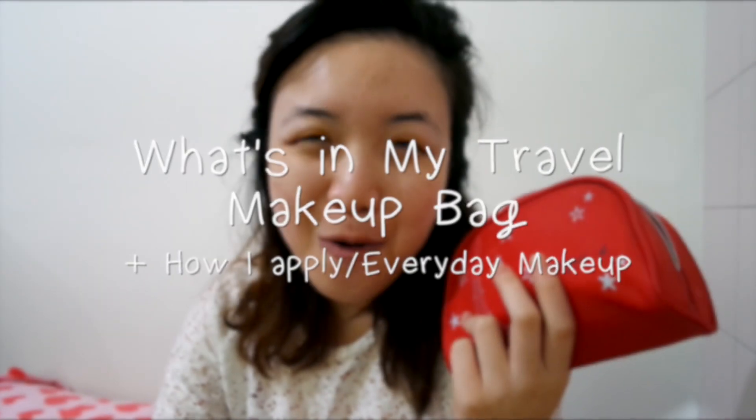Hello everybody, welcome back to my channel. I'm in a different background again because if you've been following me on Instagram, you would know that I was in Taipei, Taiwan. Since I'm applying makeup and doing stuff using my travel makeup bag, I decided to film a quick video showing you what I brought with me to Taiwan.